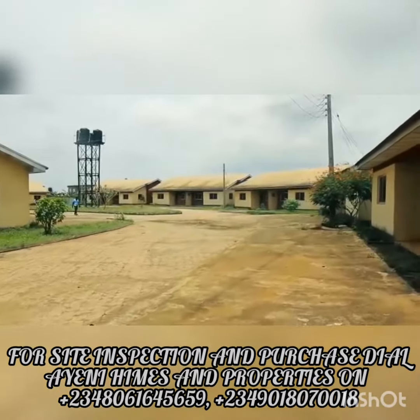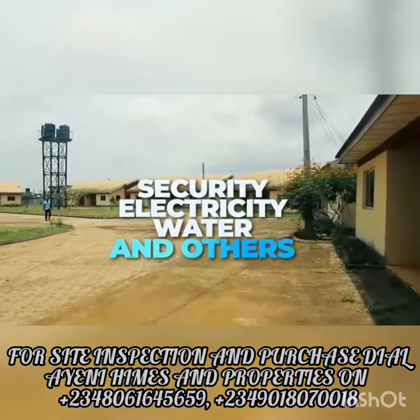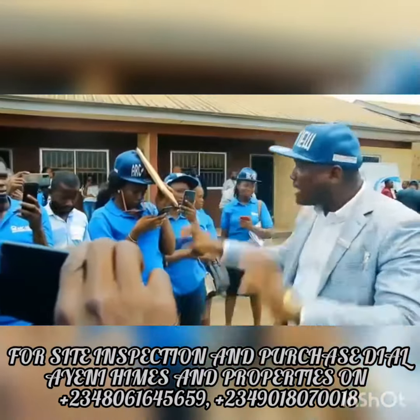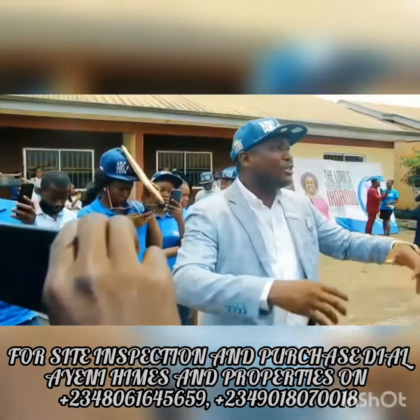The estate comes with so many facilities: security, light, water, and some other recreation areas. This place is available, it's habitable, it's accessible, and it's affordable.